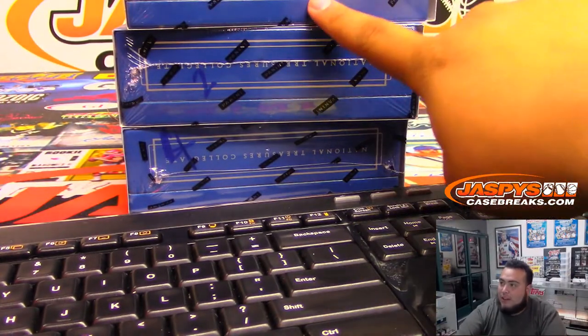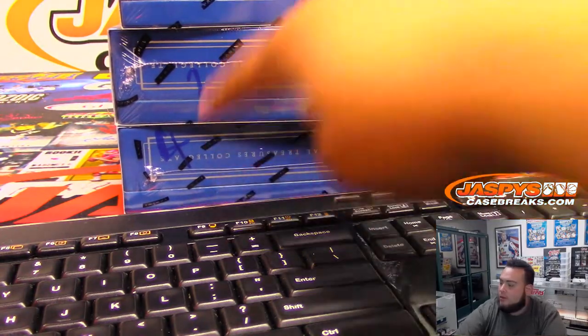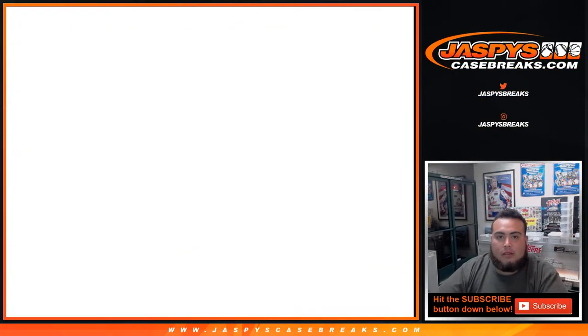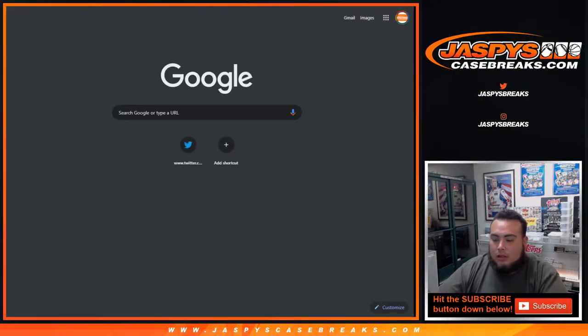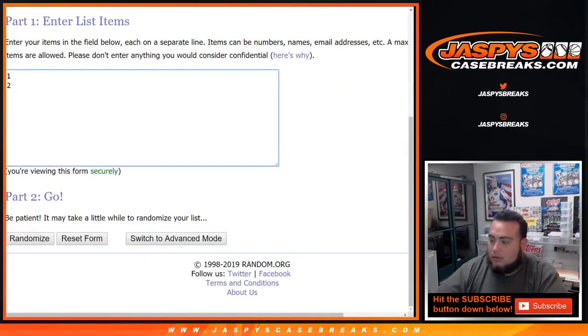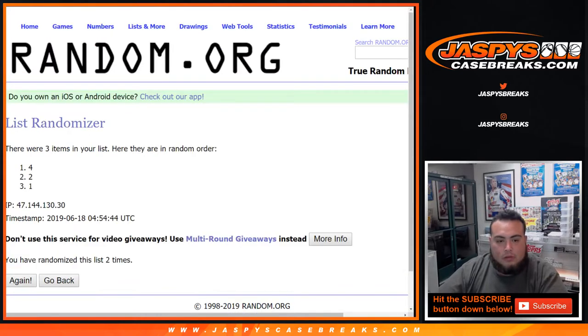We actually have boxes one, two, and four available. We used the same dice roll to generate a box number, and it was a seven. Let's go to random.org — list of one, two, and four, seven times: one, two, three, four, five, six, seven. After seven times we rolled a seven — box four at the bottom is what we're going to use for this break.